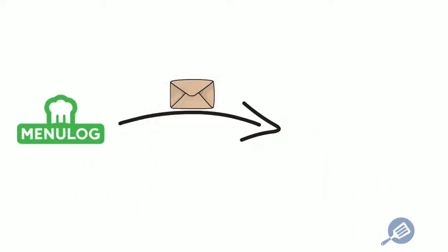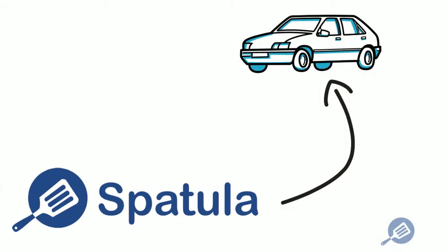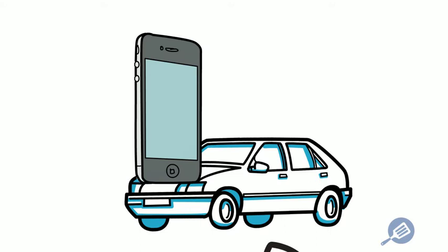You receive a new order from MenuLog. Spatula receives your confirmation email and automatically creates a delivery job. Your drivers get notified that there's a new delivery on offer, and whoever accepts it first gets assigned the job.